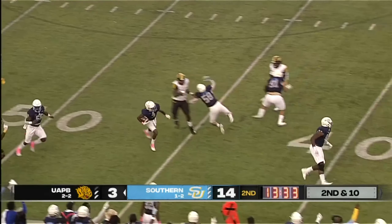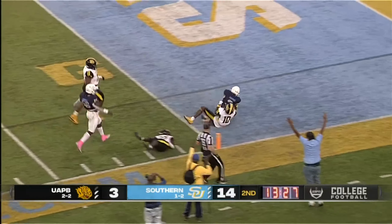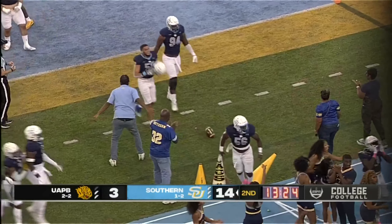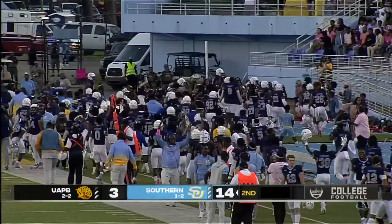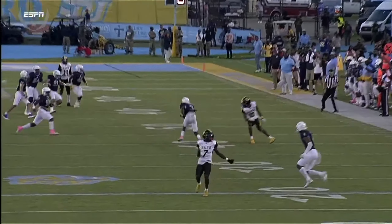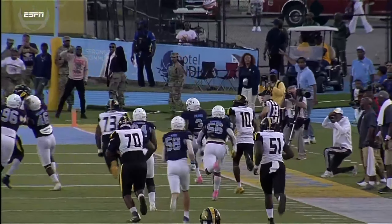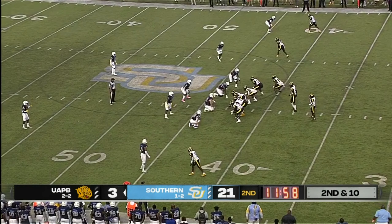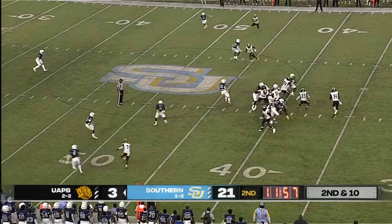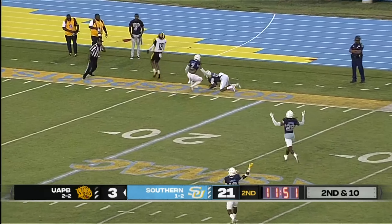Trips to the far side for Arkansas Pine Bluff, one receiver to the near side. Macon back to pass, going to the left — it's picked off by Southern University! 40, 30, 20, 10 — touchdown Southern University! That's safety Corian Harris, the graduate student from New Orleans, taking it to the house. The receiver was wide open but Macon overshot it — a picture perfect pick-six for Corian Harris.